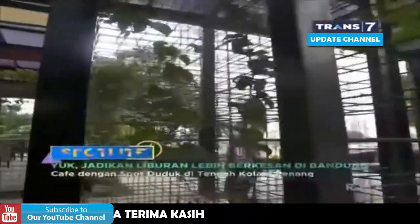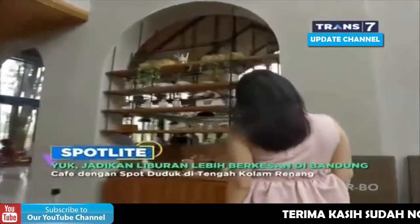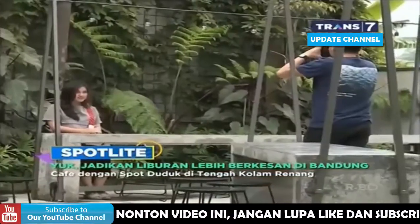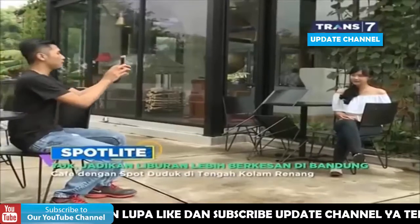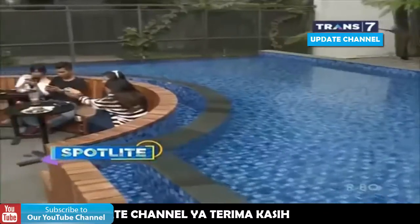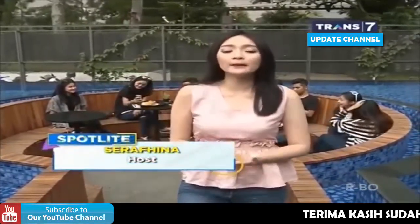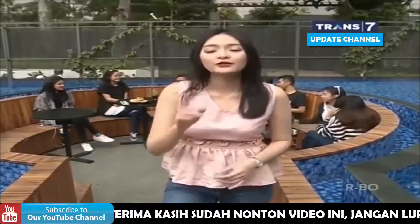Kalpatri merupakan salah satu kafe baru yang ada di kawasan Bandung. Walaupun baru berdiri pada Agustus 2017 lalu, kafe ini sudah banyak dibicarakan di sosial media. Desain kafe minimalis modern serta spot-spot foto yang instagenic tentunya menghiasi kafe yang satu ini. Yang membuat Kalpatri begitu diburu para pecinta sosial media adalah area yang namanya VIP Pool, di mana kita bisa makan di tengah-tengah kolam renang. Area ini juga yang membuat Kalpatri menjadi salah satu kafe yang lagi hits di Bandung.